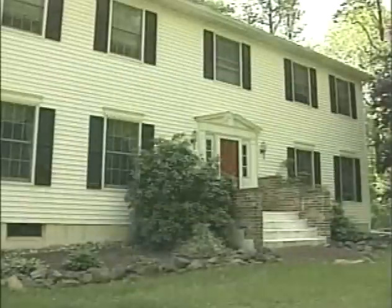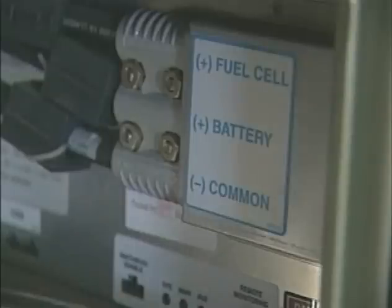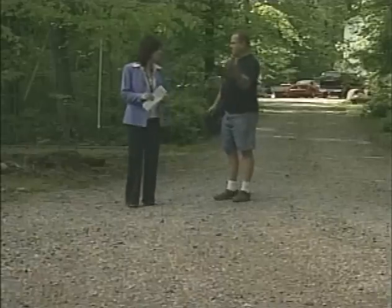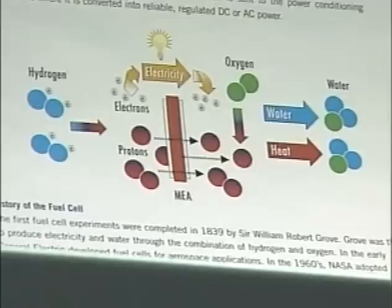The first ever house to be completely powered by renewable energy is waiting for the go-ahead from town officials to make its debut. Engineer Mike Stritsky explains the science of the hydrogen cell-powered home.